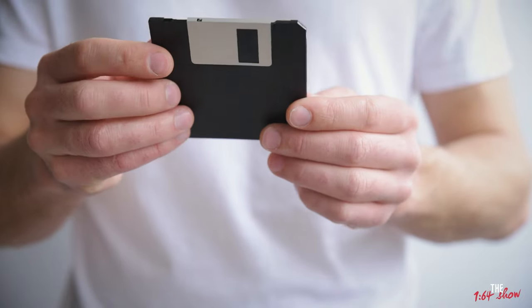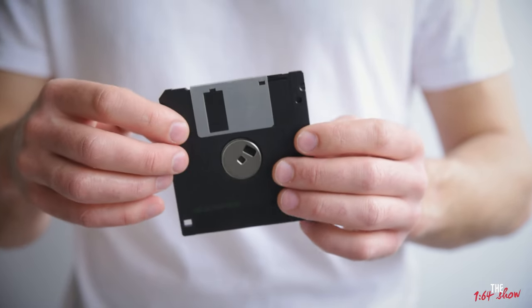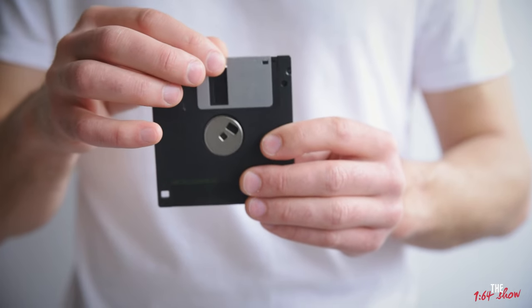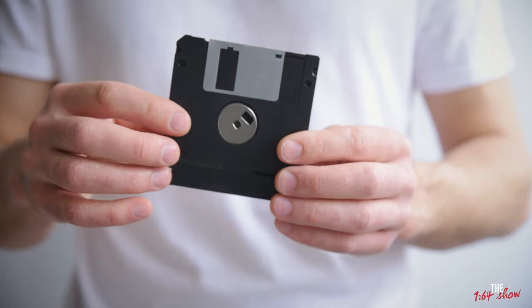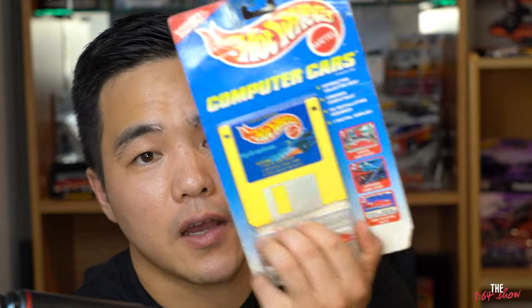1.7 megabytes of storage in one of these. The younger generation probably only knows these things as the save button, but for the oldies out there, we used to rely on these. This one specifically was from 1995, and I have another one here also from 1995. The very first one is a Camaro, and the second one is a fantasy car called the Hydroplane. I'm interested to show you guys what's exactly inside these floppy disks — what did you get for your money? I don't imagine they were more than $10 back in 1995.